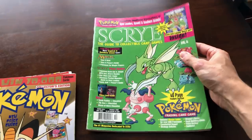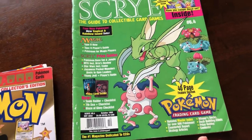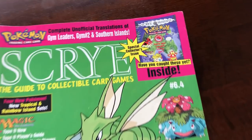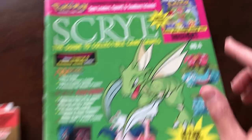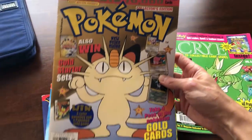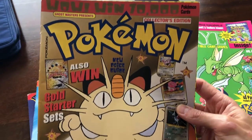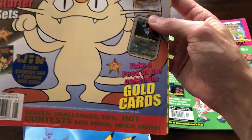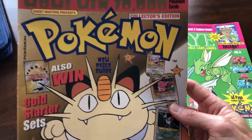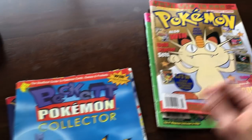The first one we have is a Scry magazine, and it's just so crazy to see all the nostalgic Pokemon on the cover. Special Collectors Edition, Southern Islands — very nice. And then there are some I don't even know that I've seen before. It says 'take a peek at the Pokemon gold cards.' I'm assuming they're talking about the gold star? I'm not exactly sure, but we'll find out because we'll open that one up.